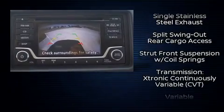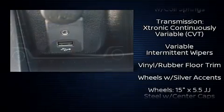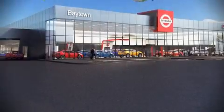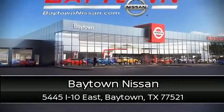For added security, Dynamic Stability Control supplements the drivetrain. Our sales reps are knowledgeable and professional. Come on in and take a test drive.